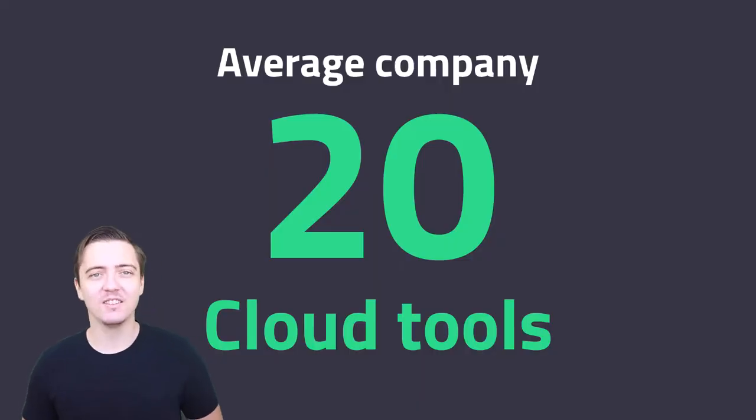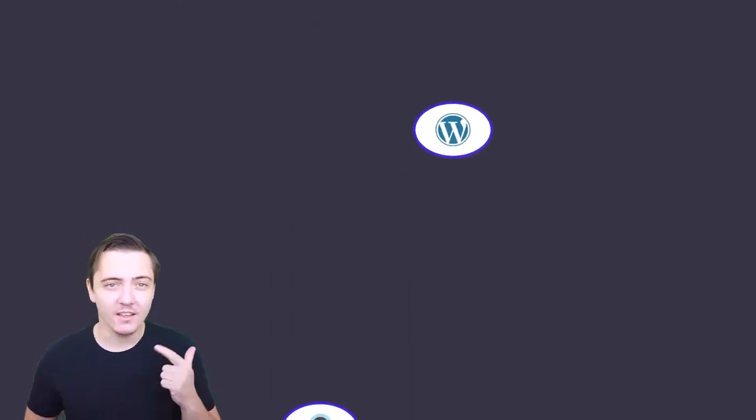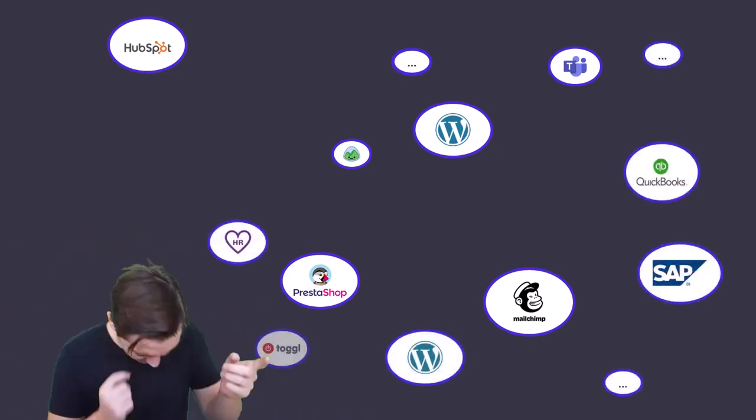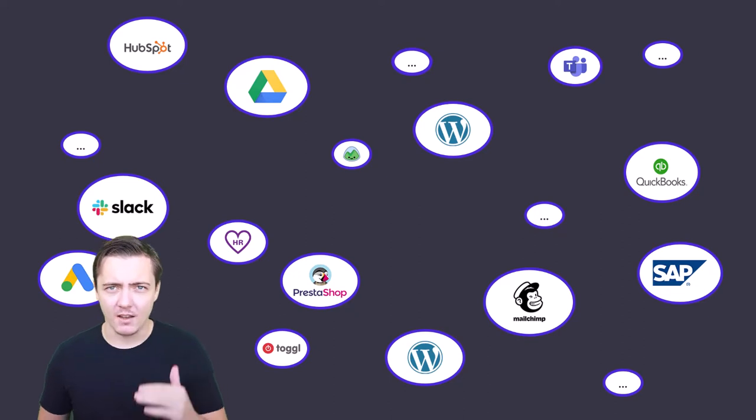The average company uses 20 cloud tools at the same time: website, e-shop, CRM tool, emailing tool, PPC and other things — task management, time tracking, project planning, warehouse software.